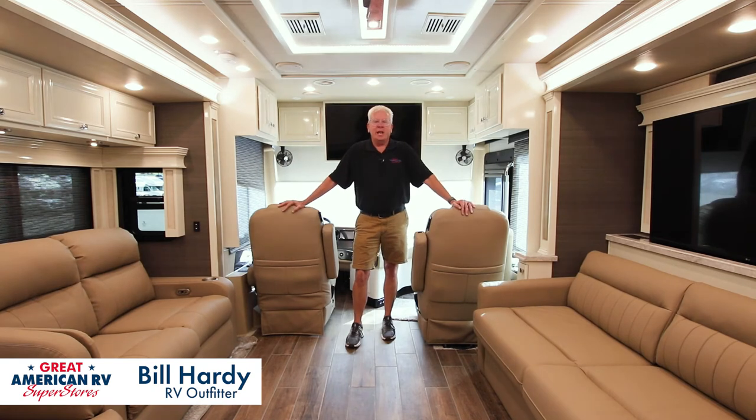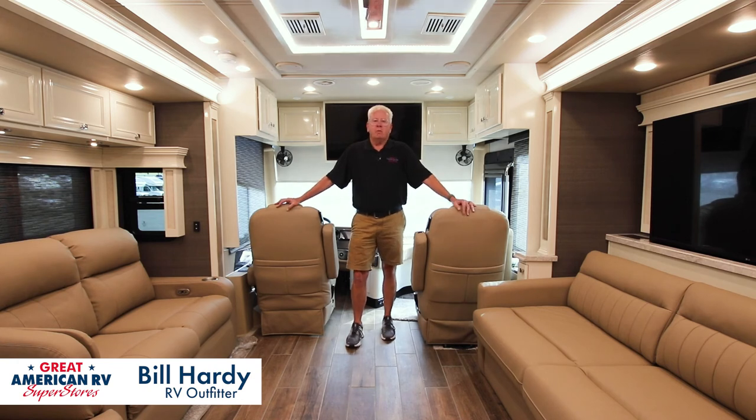That's all I've got for you today. My name is Bill Hardy, I'm at Great American RV in Memphis, Tennessee, right down the street from Elvis. If you want to come see me, come on down. We'll set an appointment, I'll show you one. We're making memories one weekend at a time.